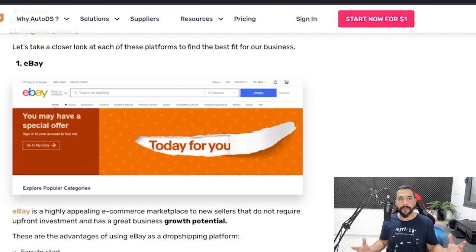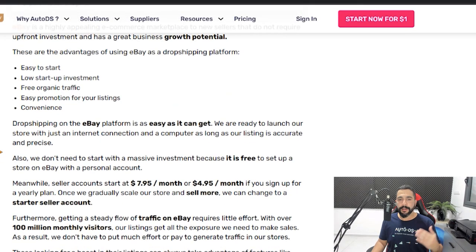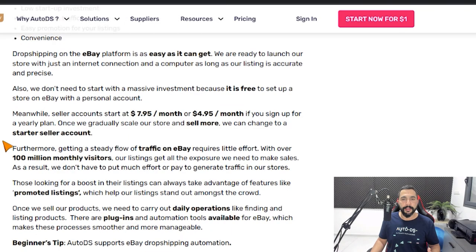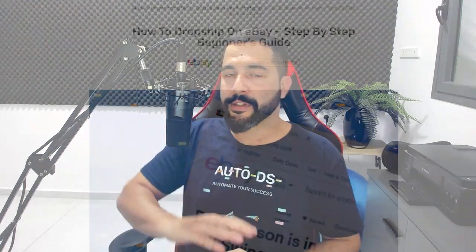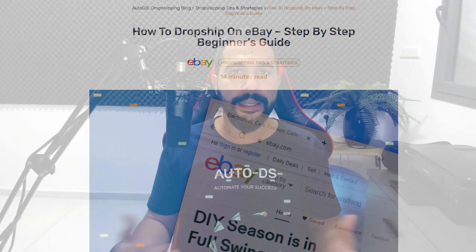Dropshipping on eBay is one of my personal favorites. Their seller account starts at about $8 a month, or $5 if you do it annually. With so many listings and the right product research, you'll definitely make more sales and more profit over time. If you want to learn how to dropship on eBay, check out our blog page — we have a full step-by-step beginner's guide article on how to dropship on eBay.